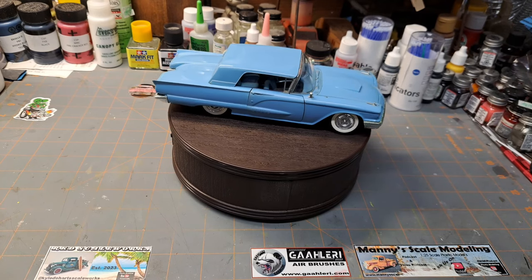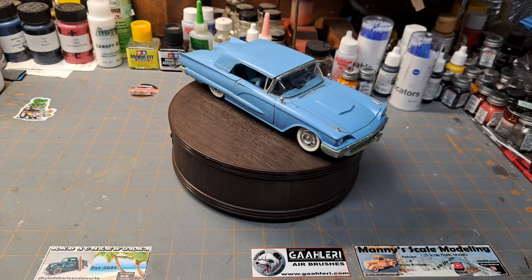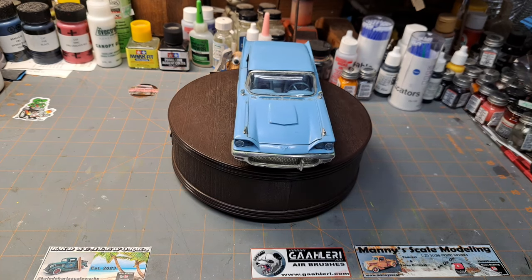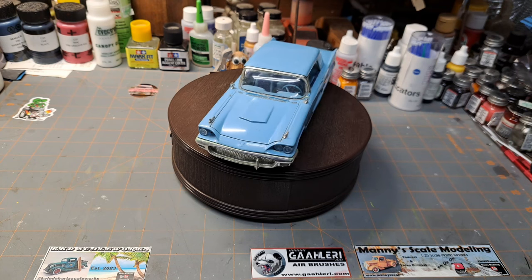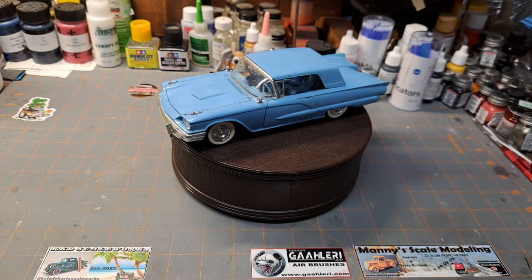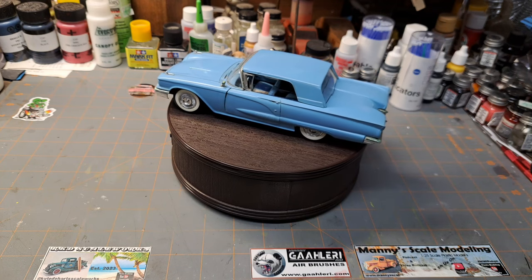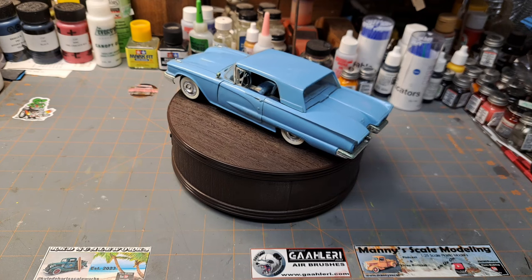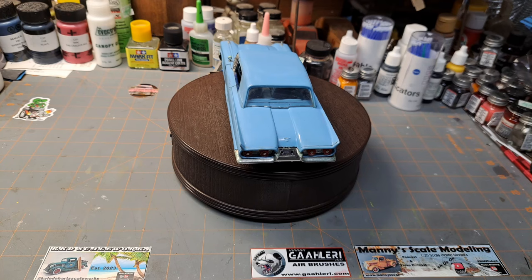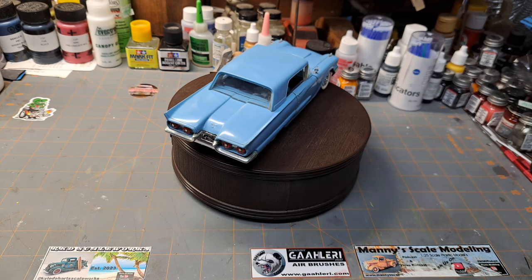Hey guys, welcome to Saturday Spotlight, up to number 21 already. I went back through and numbered all of them, starting with the first one all the way up to the last one being 20. If in the future I want to make a reference to a past video, I can give you the episode number, or probably just best put a link in the description.